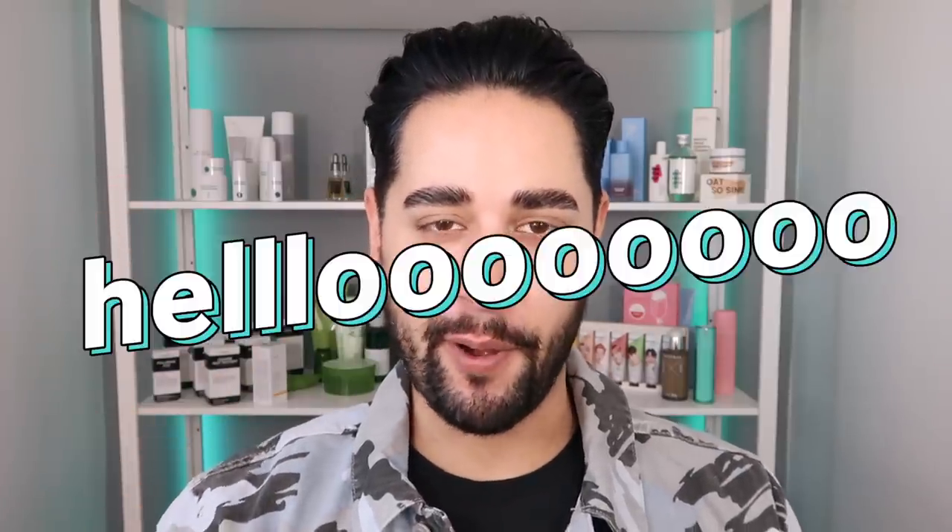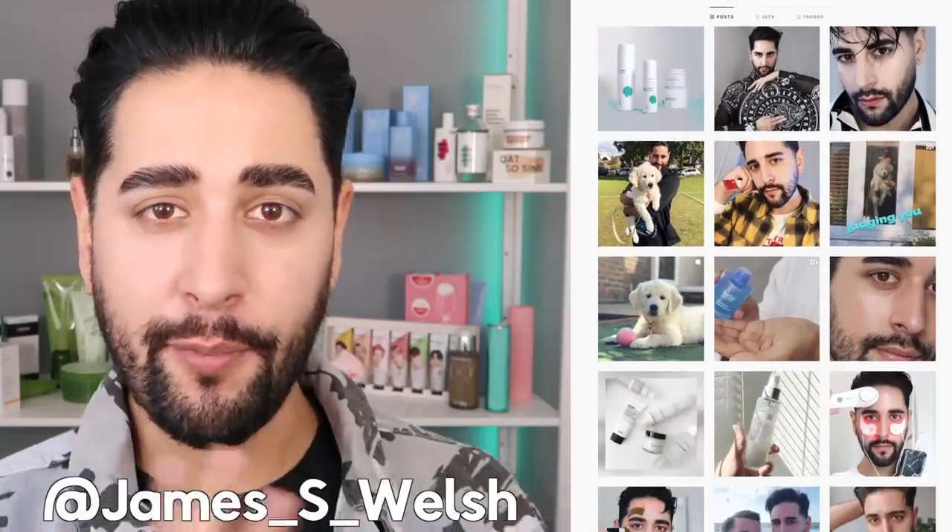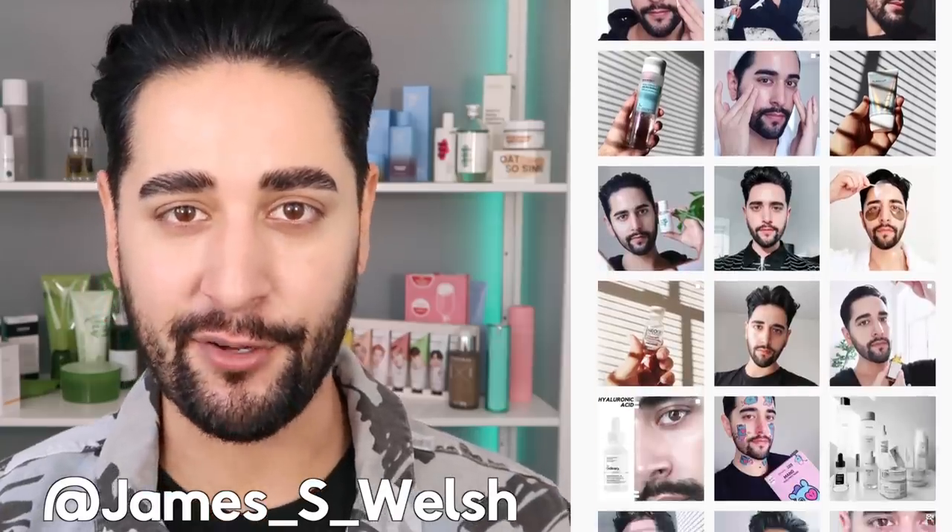Hello, everybody. Welcome back to my channel where we talk about skincare, grooming, and sometimes hair. If that sounds like your thing, make sure you are subscribed. Also, come and follow me on Instagram where we post a lot of stuff you're not going to see here on YouTube.